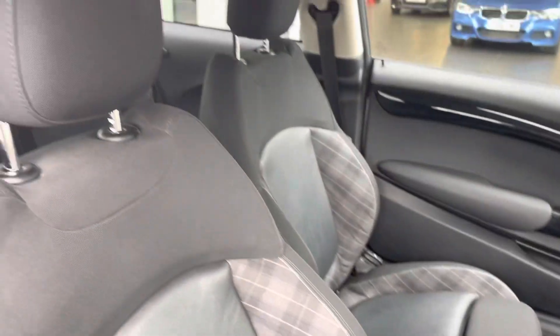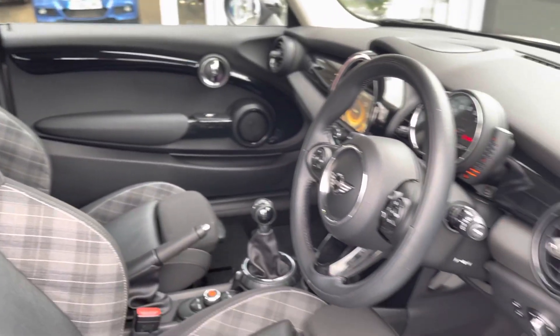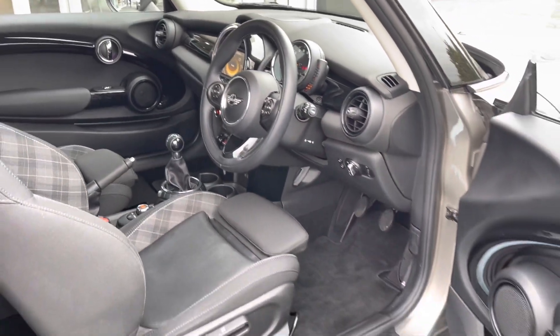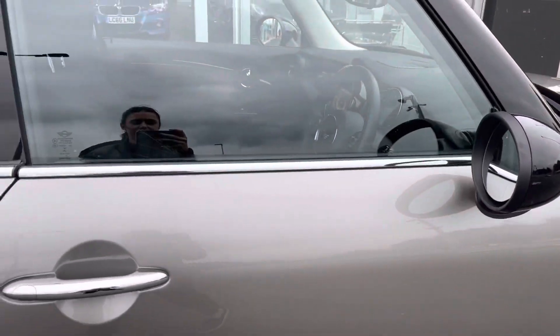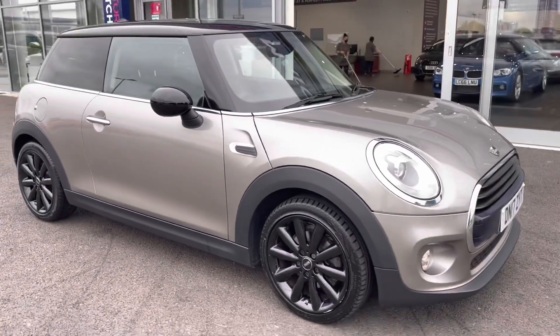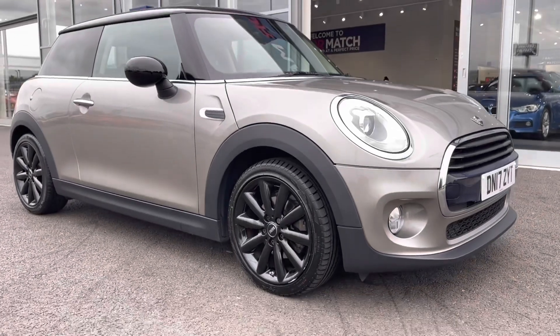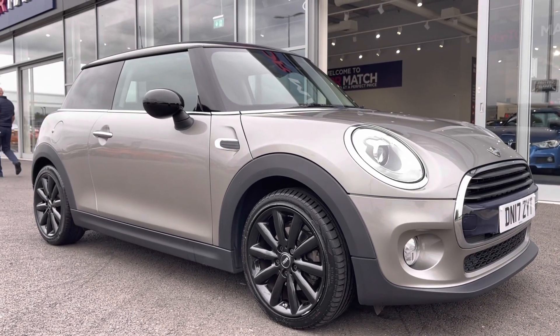Moving into the driver's side of the vehicle, the cloth upholstery is in great condition. The seats look like they've barely been sat on, and the multifunctional leather-wrapped steering wheel is also present. That concludes the 360 walk-around of this 2017 Mini Hatch. I'm now going to go through some of the top features in a bit more detail.